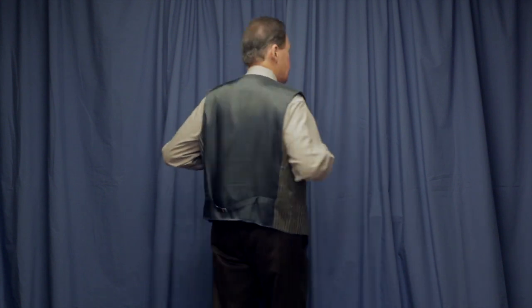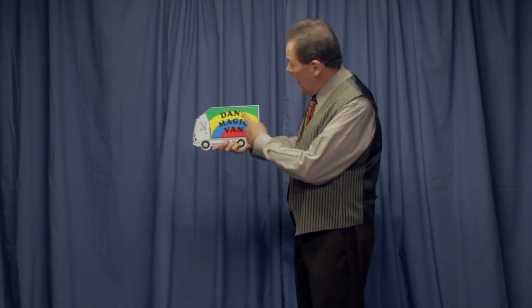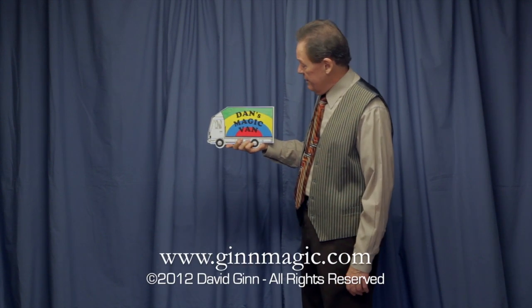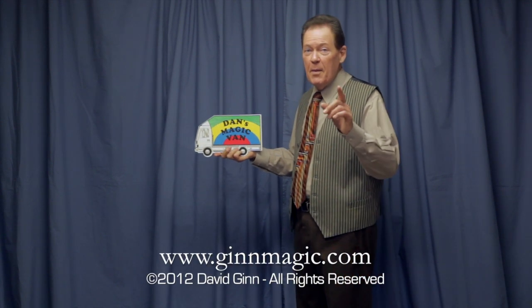What? The other way? Oh, you want to see the back? Okay, I'm going to turn around and show you the back. Yes, I am — the back of the van. Oh no, I forgot to tell you. I can't show you the back of the van, because then you'd find out the secret. You'd find out that Dan's magic van is really painted in rainbow colors like that, because it's magic.